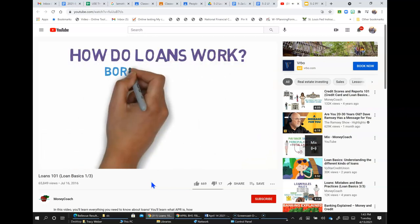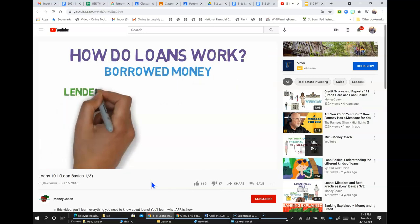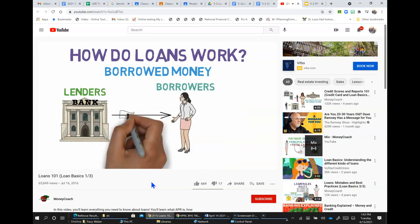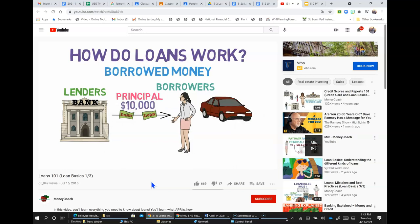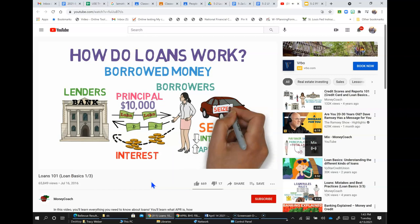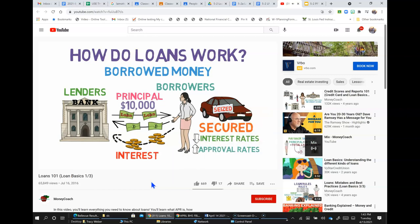On their most basic level, loans are simply borrowed money. Lenders, such as banks and credit unions, can give borrowers like Lucy a fixed amount of money called principal — like $10,000 to buy a car. However, the bank isn't giving Lucy this money for free. In addition to requiring her to pay back her principal, they'll also require her to pay interest each month just for using their money. If her loan is secured, the bank can seize the asset — in this case, her car — if she fails to repay.